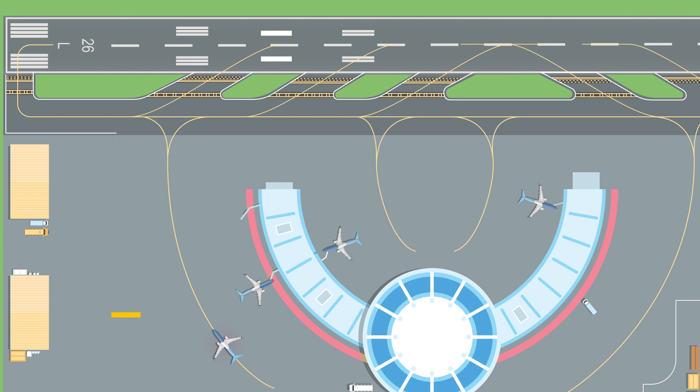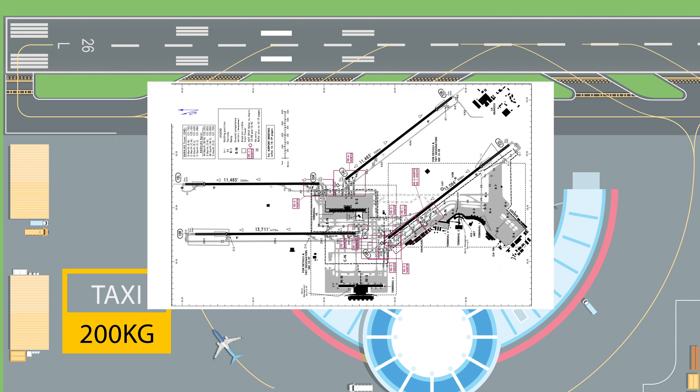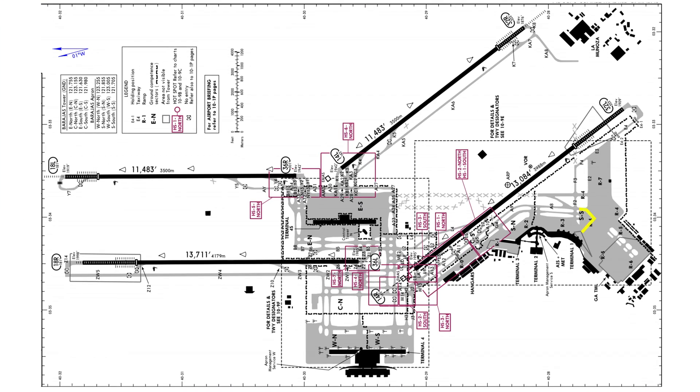The first item on our list is the taxi fuel. It accounts for the fuel needed to get from our stand to the departure runway. On the 737, the planned taxi fuel is normally around 200 kilos, which will allow us to taxi for around 15 minutes. At some airports, like Madrid Barajas for example, the taxi time may take significantly longer. If this is the case, the flight plan or the pilots need to take this into consideration when deciding on the fuel uplift.